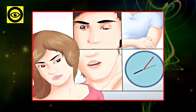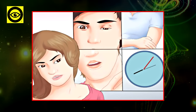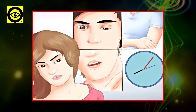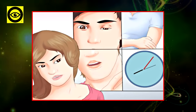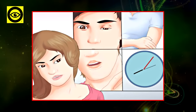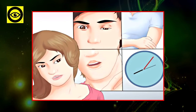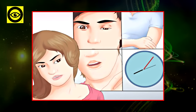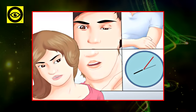First, you should know that there are two major types of strokes: ischemic and hemorrhagic. Ischemic strokes are more common and are caused by a narrowing or blocking of arteries to the brain, resulting in severely reduced blood flow. Hemorrhagic strokes are less common and are caused by bleeding in the brain.